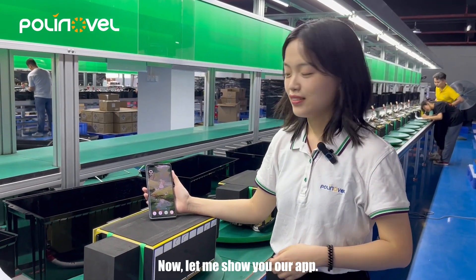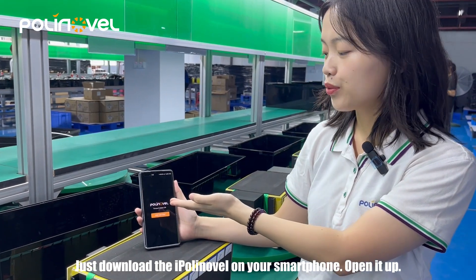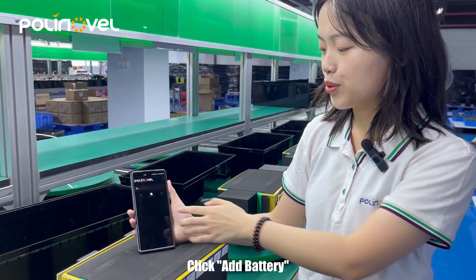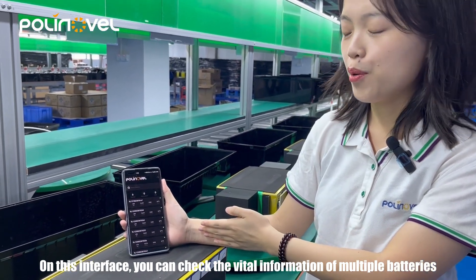Now let me show you our app. Just download the iPolynovo app on your smartphone, open it up, and click 'Add Battery'. On this interface, you can check the vital information of multiple batteries.